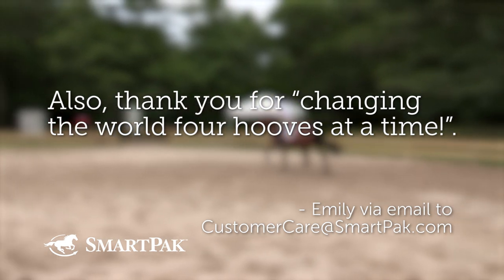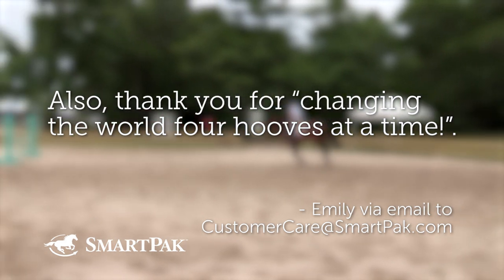Thank you for changing the world four hoes at a time — I didn't know that was coming, Emily. And changing the world four hoes at a time is our mission, so thank you for noticing.